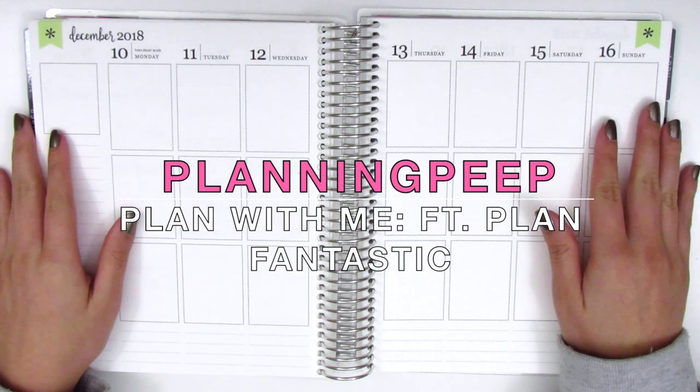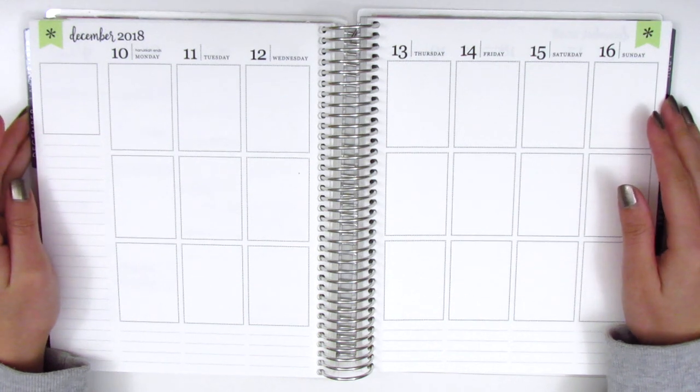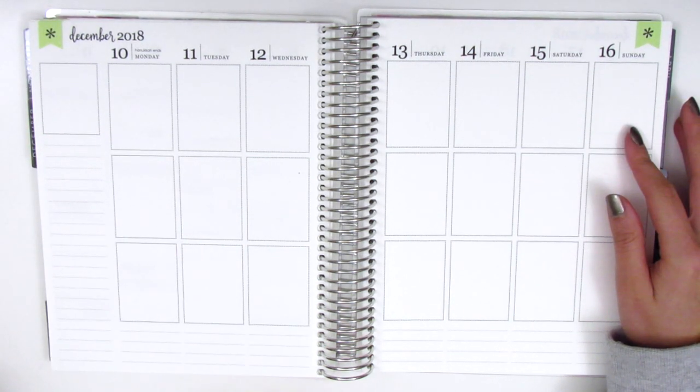Hi everyone! This is Sheri from Planning Peep and welcome back to my channel. Today I have another memory spread for you guys and it's for the week of December 10th through December 16th.